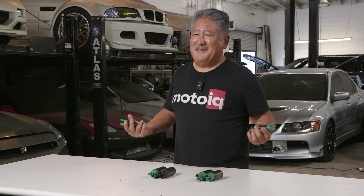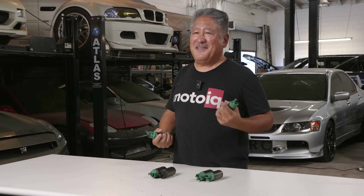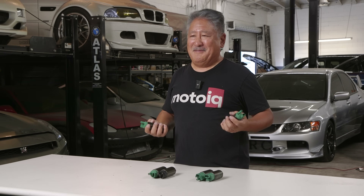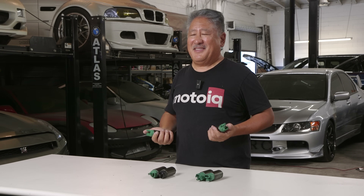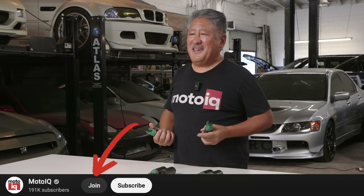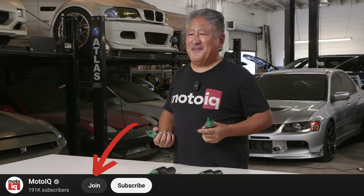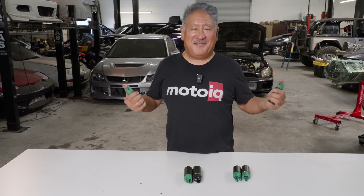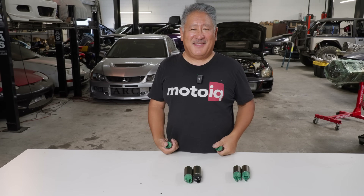If you like this content, be sure to like and subscribe. We don't get paid for doing this and it's kind of expensive to create the content, so you can become a MotoIQ member and support us. Click on the link below — we appreciate anything you can give to help us. I'll be talking to you next time.